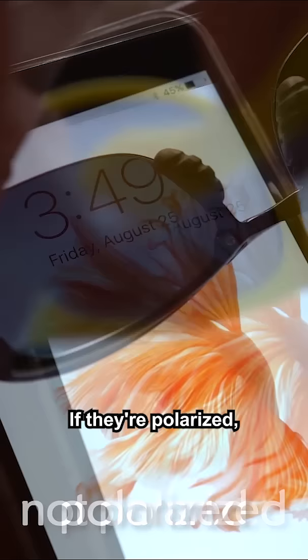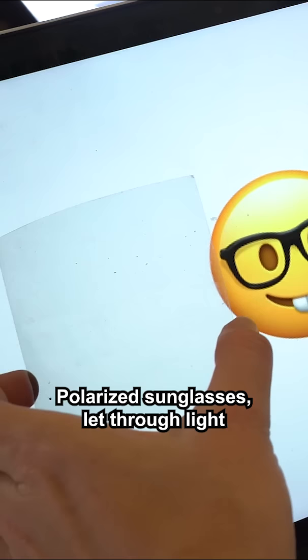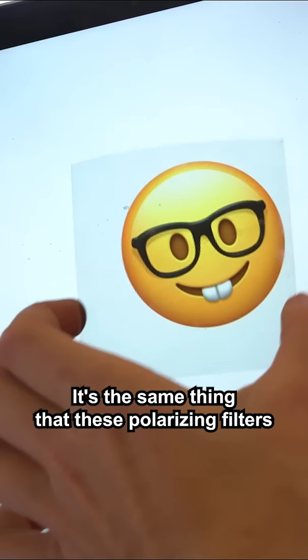If they're polarized, you're gonna see a change in the light — either the color or the brightness. The light from most phone screens is polarized, meaning the light waves are aligned along a specific direction. Polarized sunglasses let through light that is polarized in one direction. It's the same thing that these polarizing filters do.